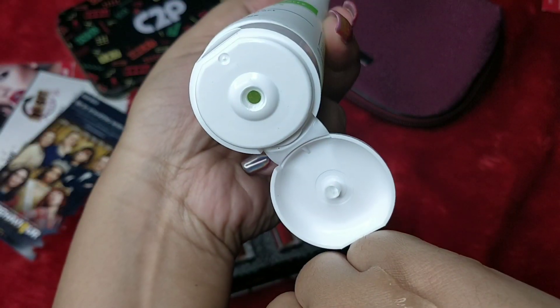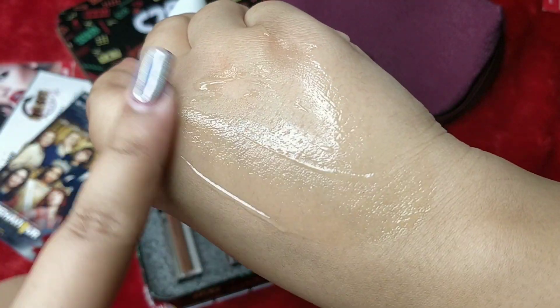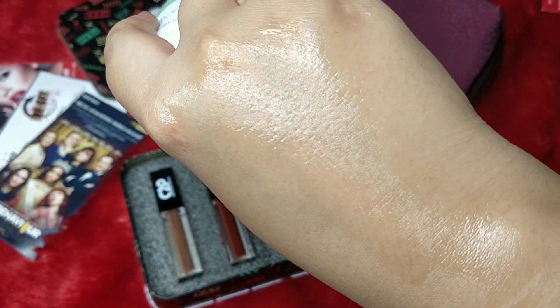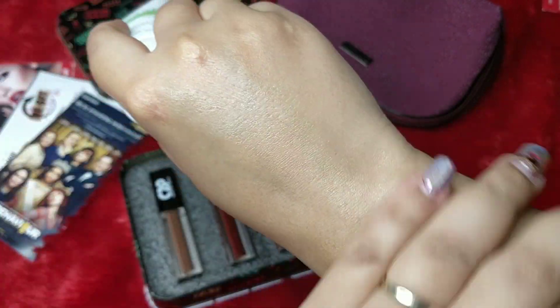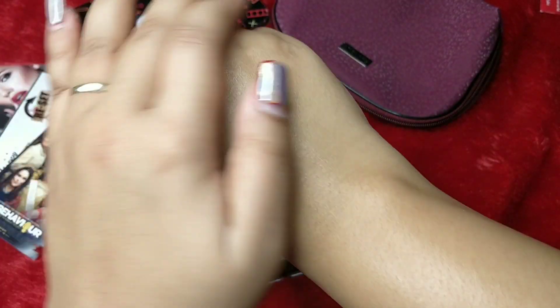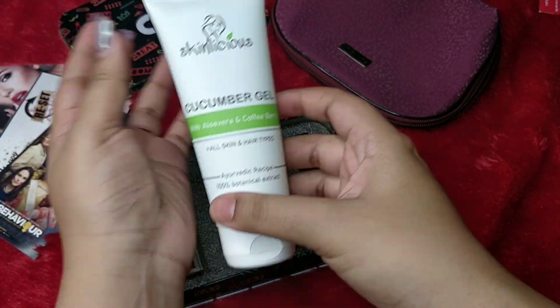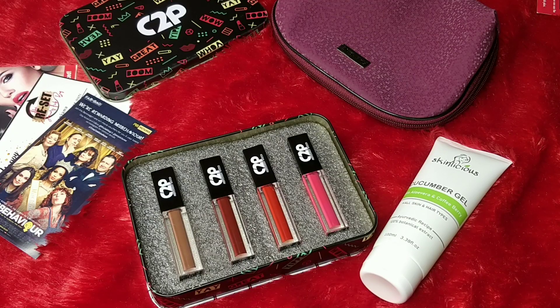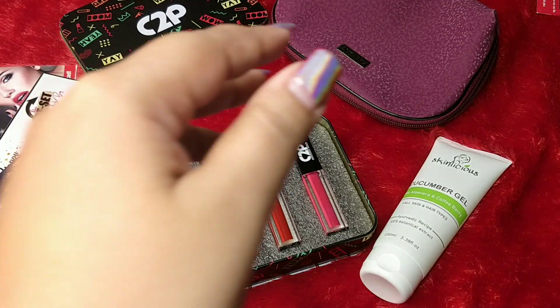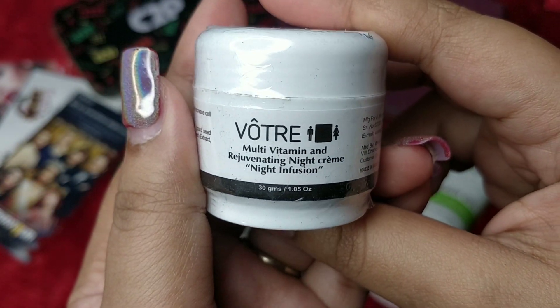The gel looks a little greenish in the tube but appears colorless on the hand. It has a very pleasant fragrance — not harsh or too strong, even for a sensitive nose. The tube shuts tightly so you can carry it while traveling. I'm glad they didn't send a plain aloe vera gel since that's very common; cucumber gel is a nice change.